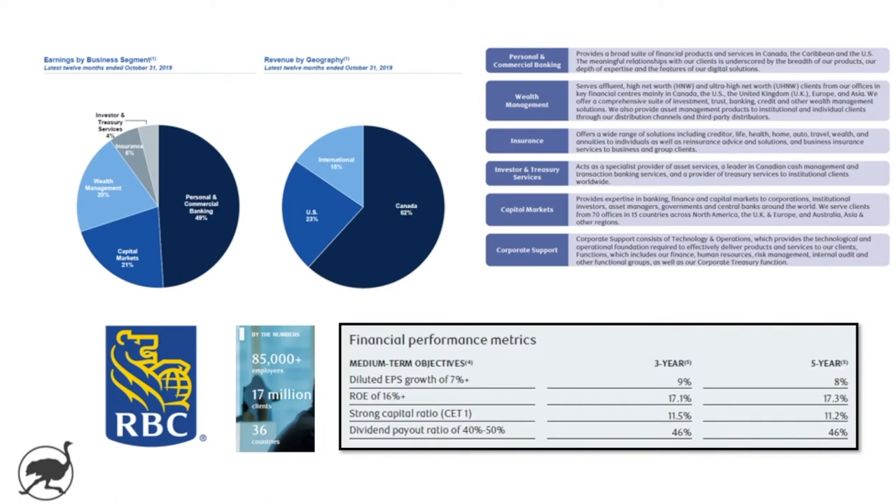Let's start off with a quick overview of Royal Bank. It's Canada's largest bank by market cap, close to $150 billion. They've got 85,000 employees, 17 million clients, and they operate in 36 countries. Although about 85% of their revenue comes from Canada and the US. We did a video on Scotiabank earlier in 2019 — they've got a much more international presence than RBC. RBC's vast majority is in Canada and the US.